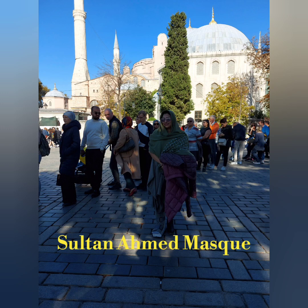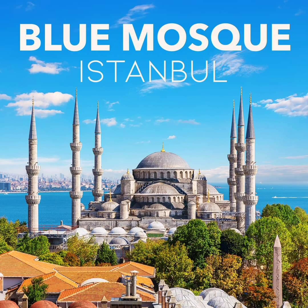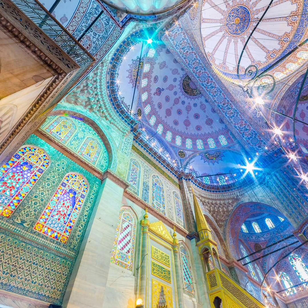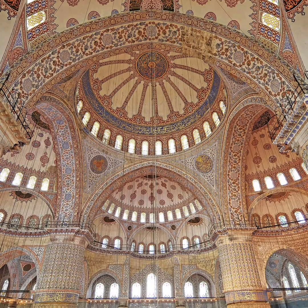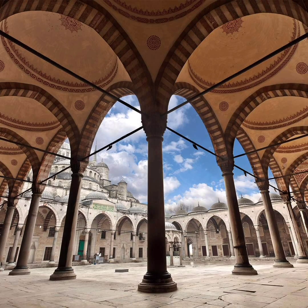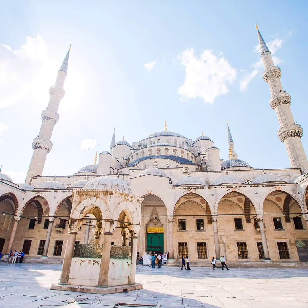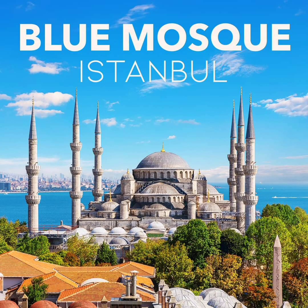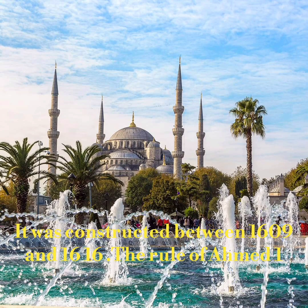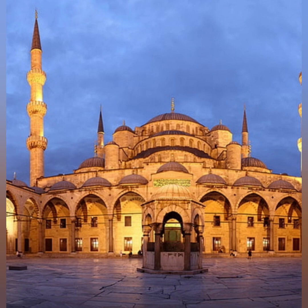Hello everyone, today I'm going to show you the Sultan Ahmed Mosque, also known as the Blue Mosque. Located in Istanbul, Turkey, it is an Ottoman-era historical imperial mosque. It is a functioning mosque that also attracts a large number of tourist visitors. It was constructed between 1609 and 1616 during the rule of Ahmed the First.